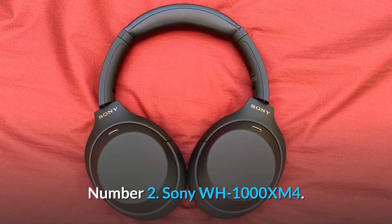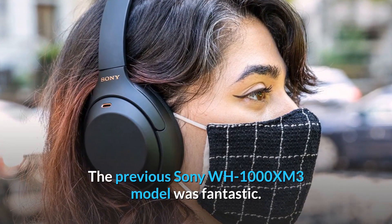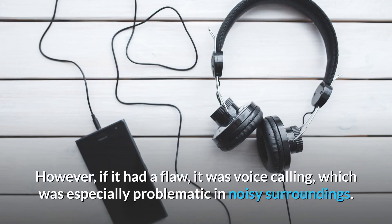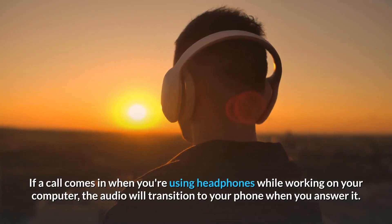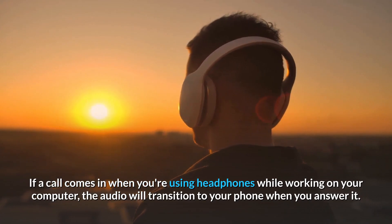Number 2: the Sony WH-1000XM4. The previous Sony WH-1000XM3 was fantastic, however its flaw was voice calling, which was especially problematic in noisy surroundings. If a call comes in when you're using the headphones while working on your computer, the audio will transition to your phone when you answer it.